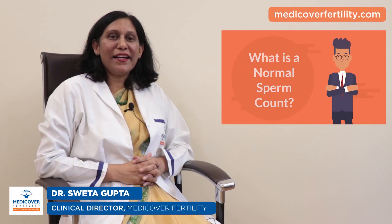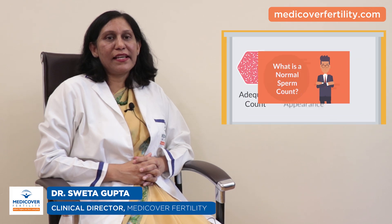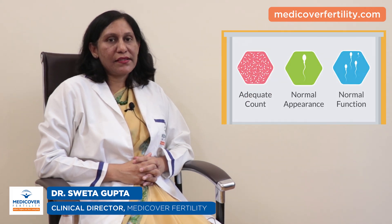What is a normal sperm count? For a semen sample to be labelled as normal, there must be an adequate concentration of sperms that is normal in appearance and function.